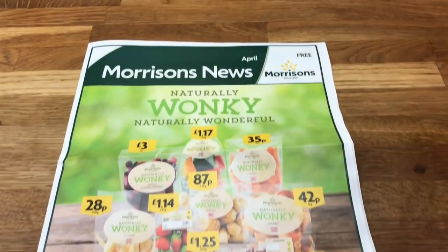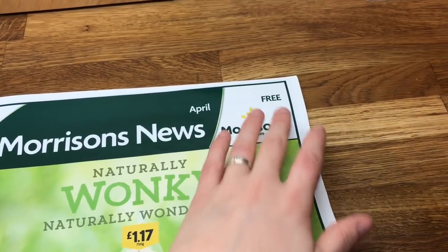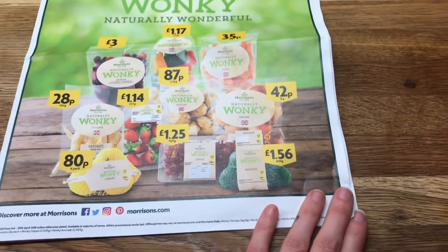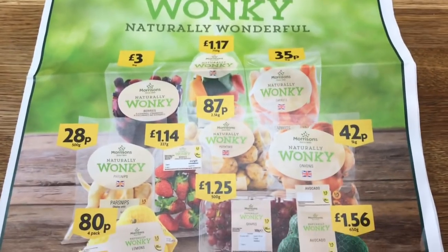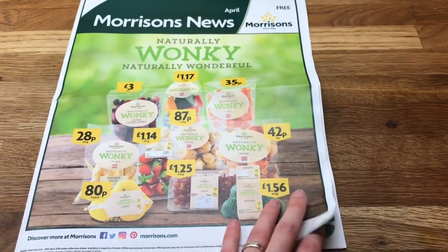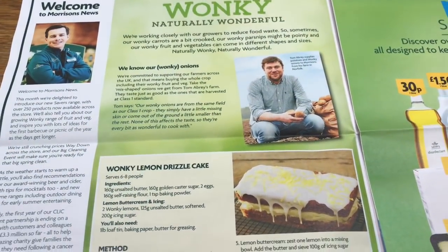Morrison's does have a paper and Danny picked it up — I didn't even see it. It says Morrison's News and it's free, as it's an advertisement. It had this 'naturally wonky, naturally wonderful' section. Aldi's has been doing this for a while — I didn't see any of this wonky produce in the shop I went to, because my shop is huge. You can't find anything in it — it's like a needle in a haystack. But it'd be worth looking out for if it's coming in the future.